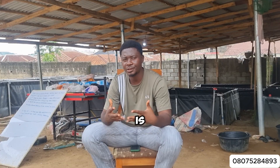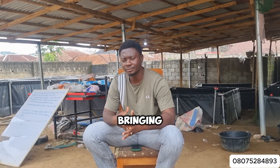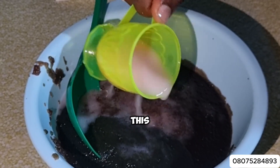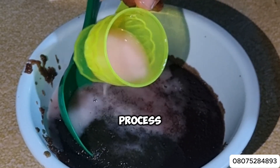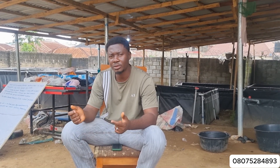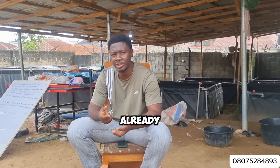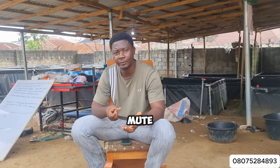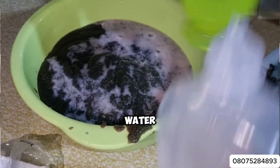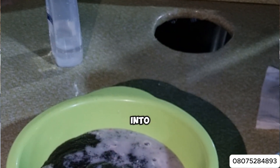Step four of this process is what we call spawning — you are actually bringing what you got from the female and the male together to run the fertilization process. After extracting the eggs carefully, you get the sperm sac from the male which you already tore open. You use a blade to tear the sperm sac and extract the sperm out of it, then mix it with a little saline water and pour it into the bowl containing the eggs.